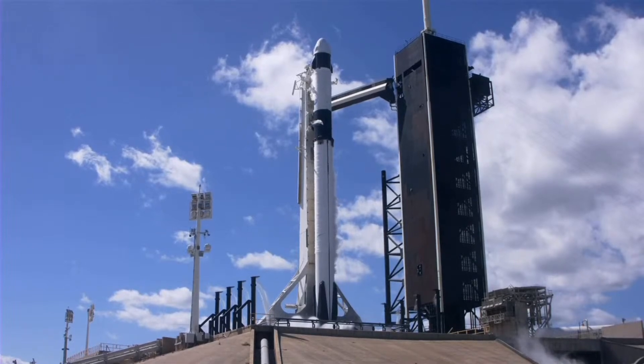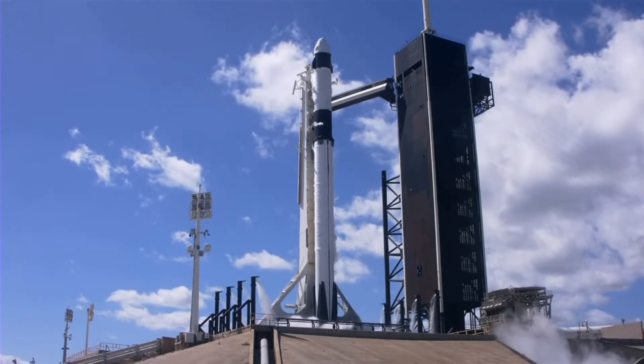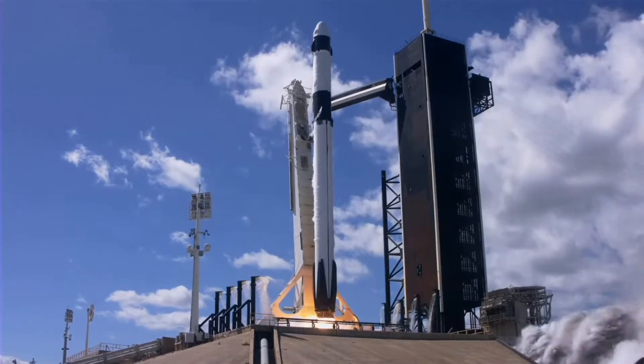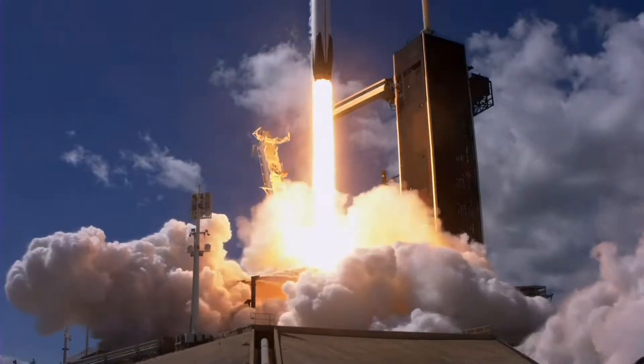Nine, eight, seven, six, five, four, three, two, one. Position. It's full power. And let's go.